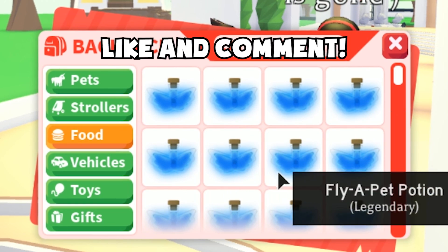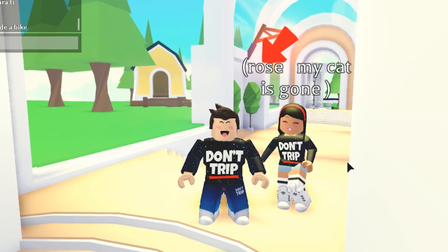If you want to win one, make sure to smash like, comment down below with your Roblox username, and subscribe with post notifications on. Let's do this.